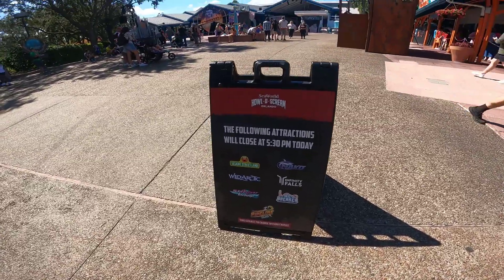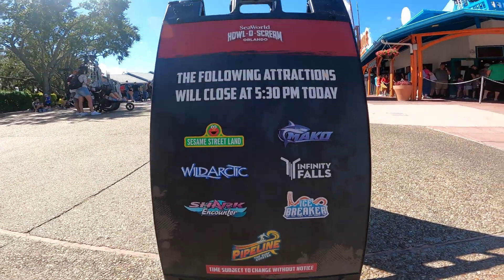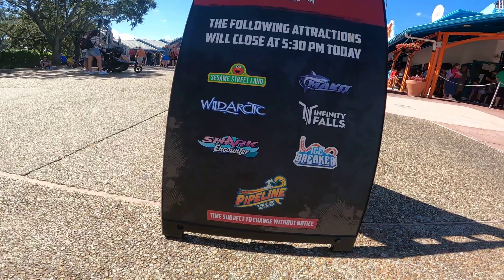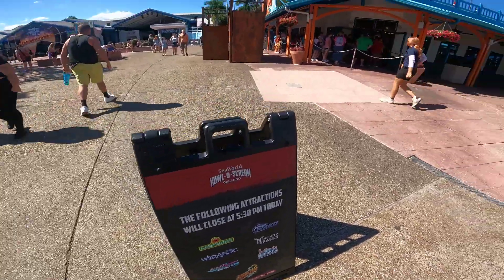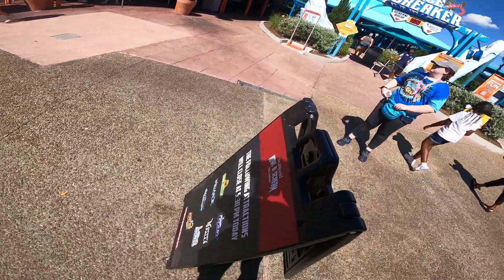At 5:30 they have a sign showcasing all the areas that will close. That includes Sesame Street Land, Mako, Wild Arctic, the walk-through area, Infinity Falls, Shark Encounter, Icebreaker, and Pipeline the Surf Coaster - all times subject to change without notice. They have that sign posted right in front of Icebreaker.